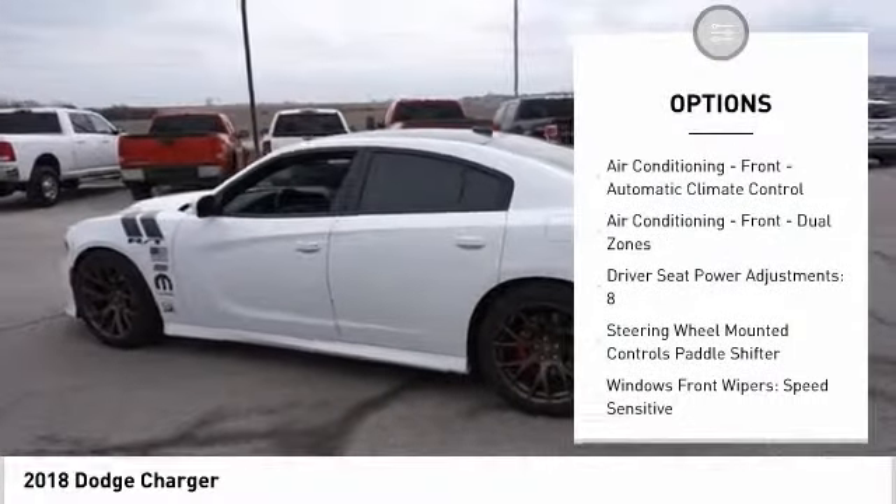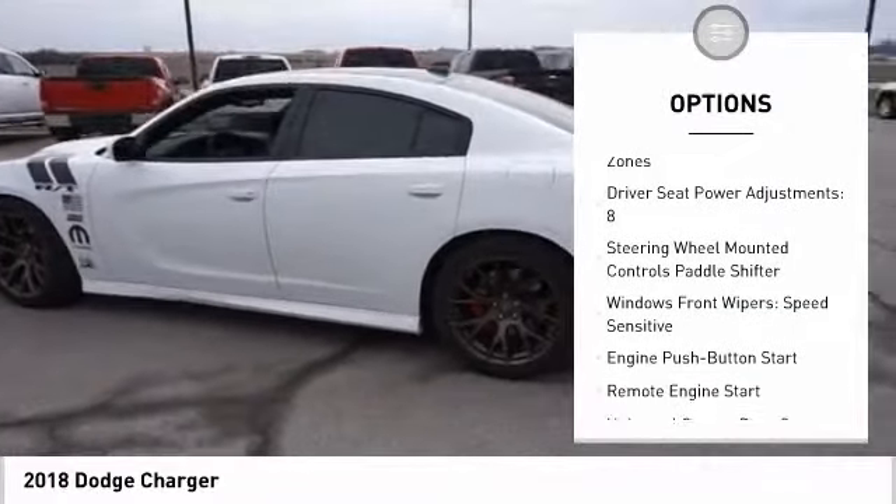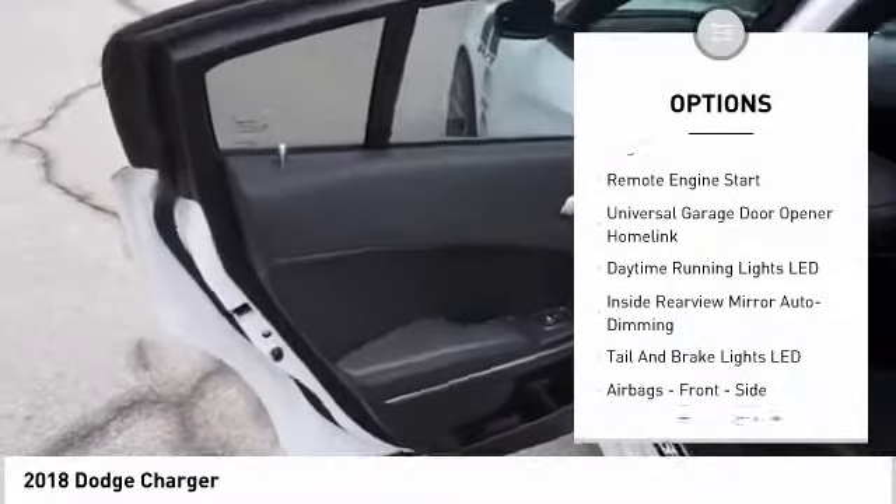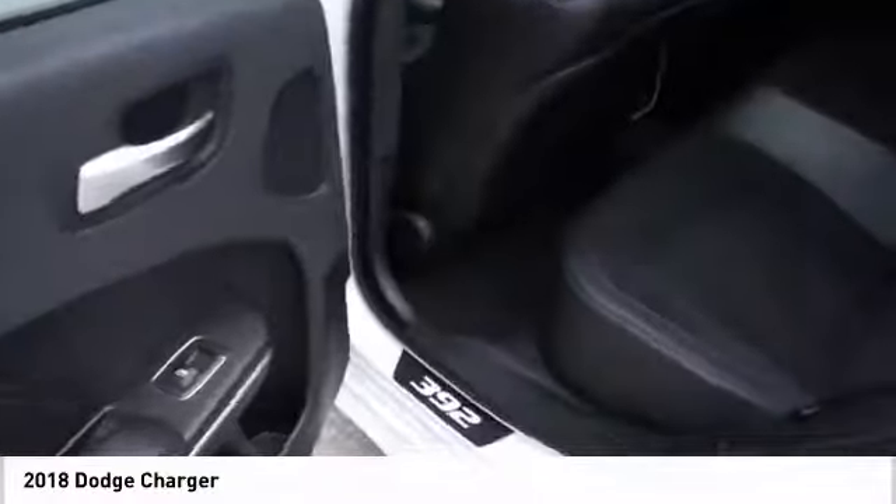Remote engine start, traction control, stability control, power steering, cruise control, trip computer, clock, child safety locks, power brakes, compass.